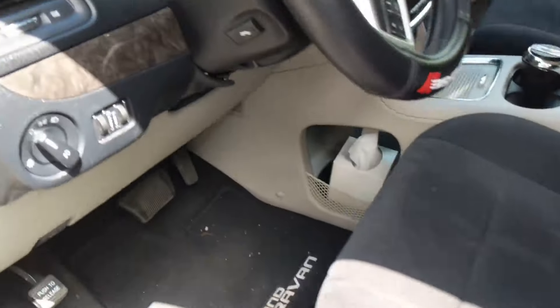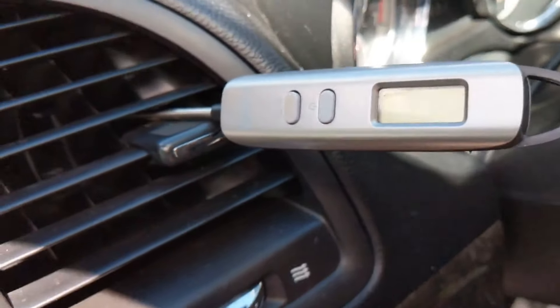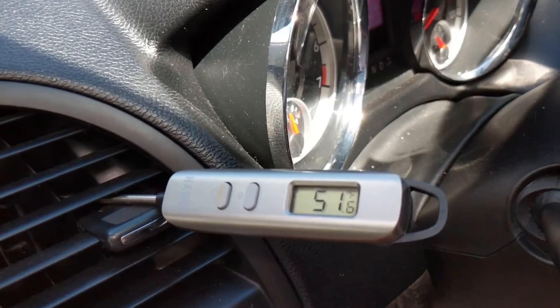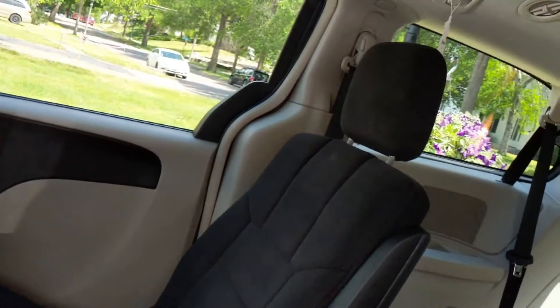It did get a little bit warmer as I let some of the 134a out — most vehicles don't use freon anymore — but it still was very cool, and it was quite a warm day.